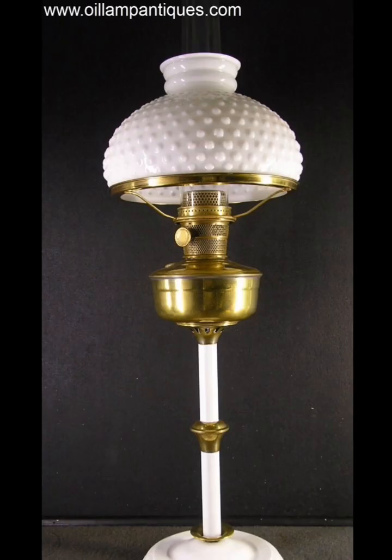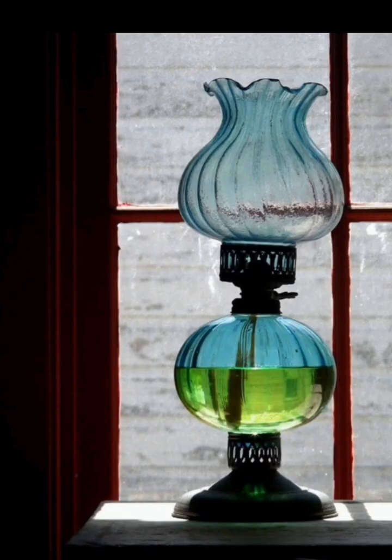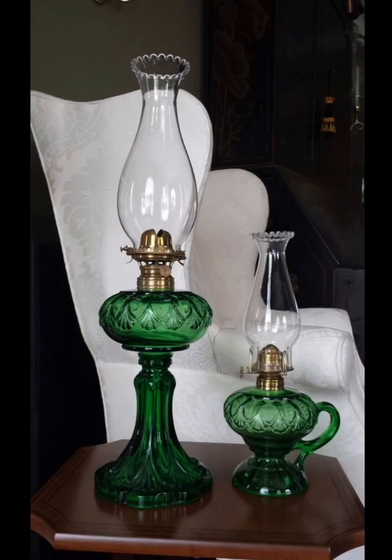Expand your antique oil lamp collection by collecting lamps from specific time periods, regions, or styles. Group them together to create themed displays that tell a story about the history of lighting and design.